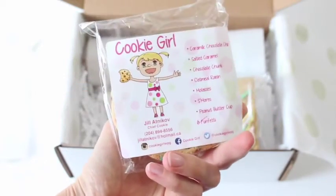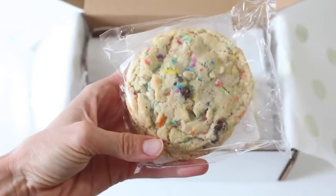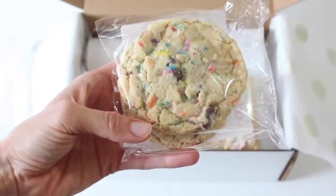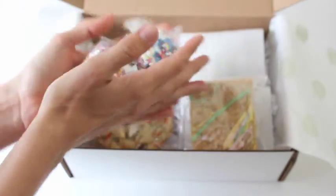Then we have these guys — Cookie Girl cookies. I am obsessed with Cookie Girl cookies. They always look perfect, we always get really fun flavors from them, and the sprinkles in these cookies just make me want to eat them right now. I'm really sad — they look so darn good.